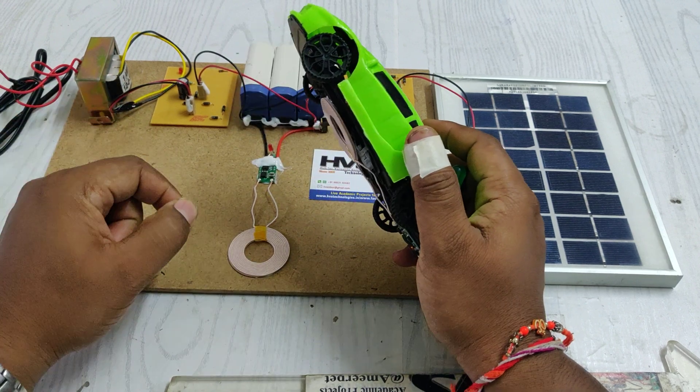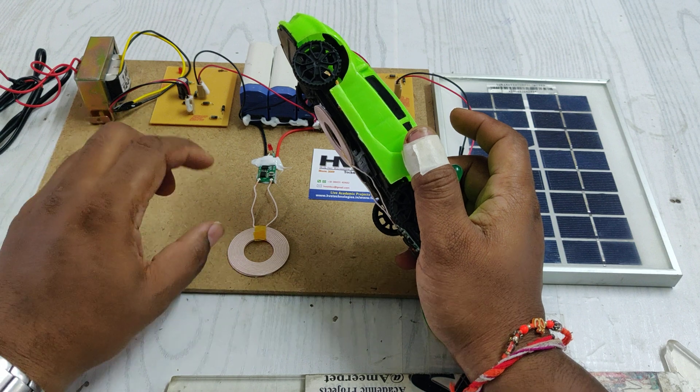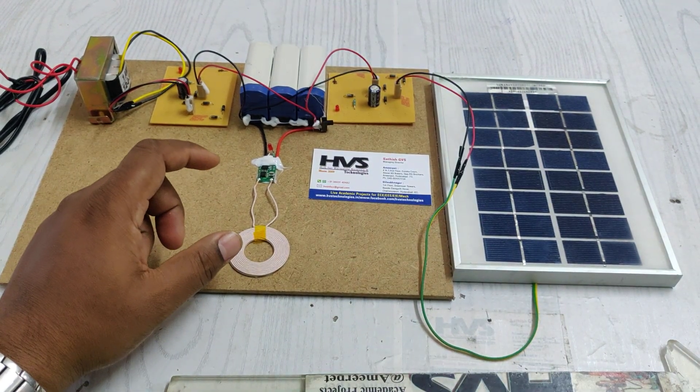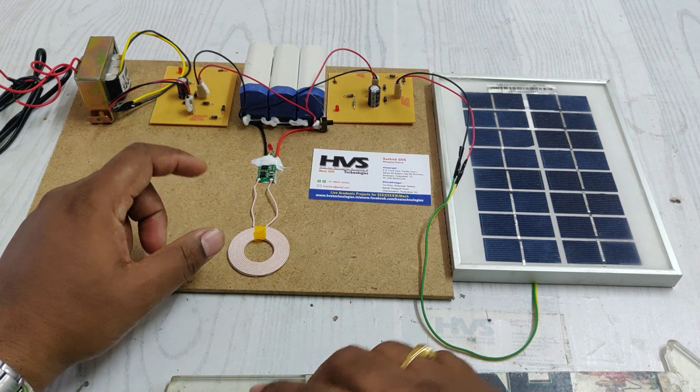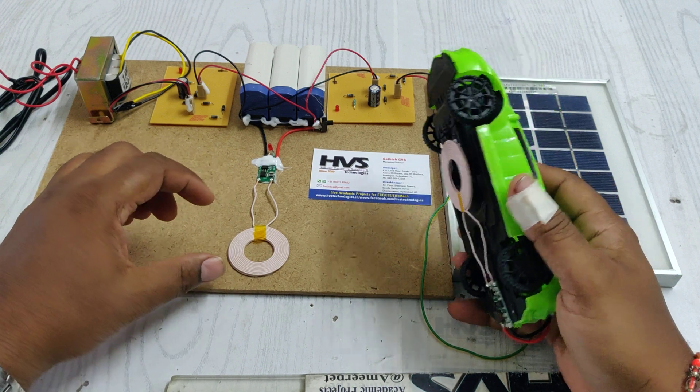Based on the frequency and power provided, the effective distance of the EMF varies. If you provide high frequency with high voltage and sufficient current, the EMF around the primary copper coil will extend to a distance of around 5 centimeters.